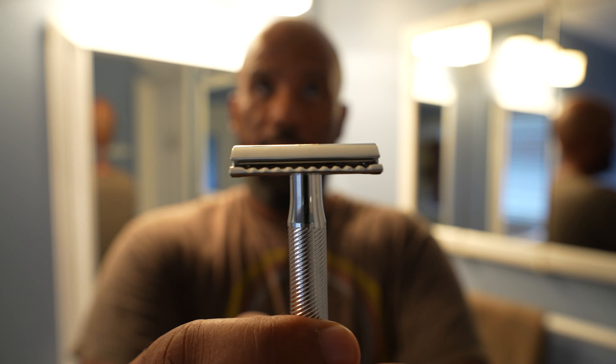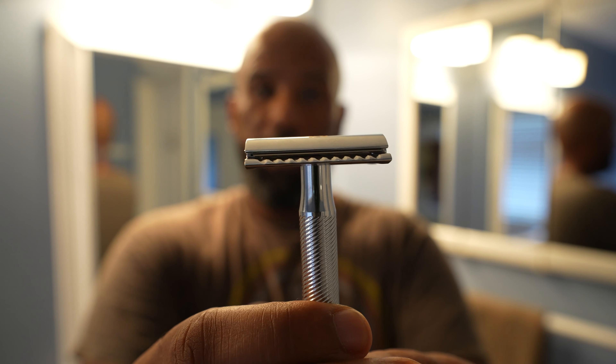Admittedly, I was a little bit nervous about shaving with the safety razor for the first time — I'd be lying if I said I wasn't — but we're about to embark on our first ever shave with a double-edged safety razor. As you see, there's the blade right there. It's in and ready to go. Let's get the show on the road.